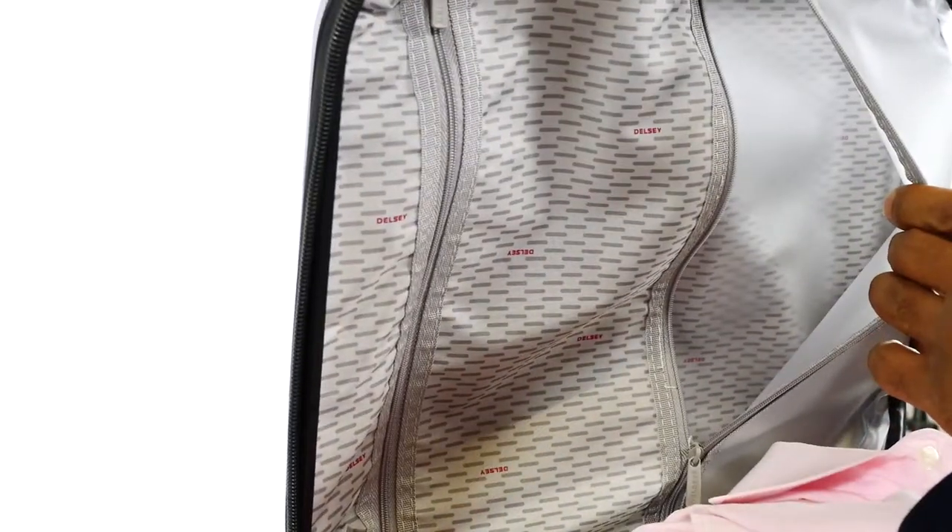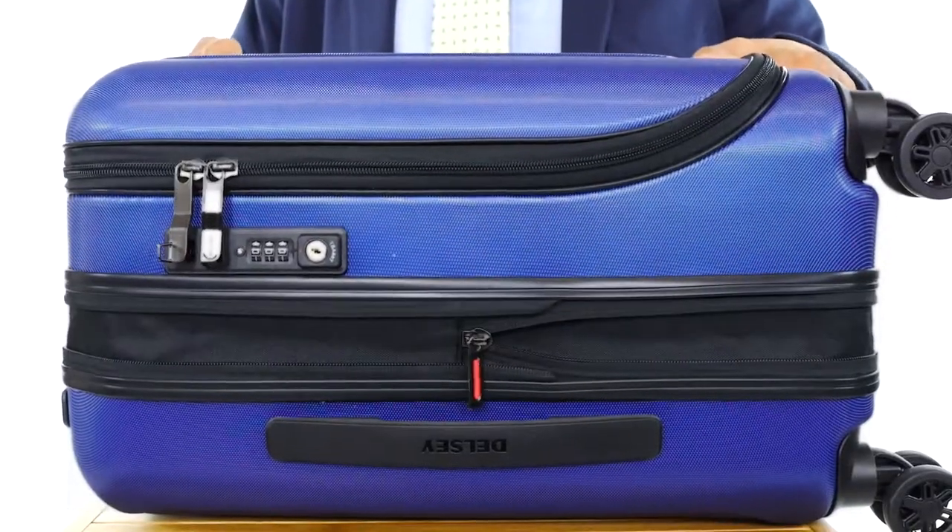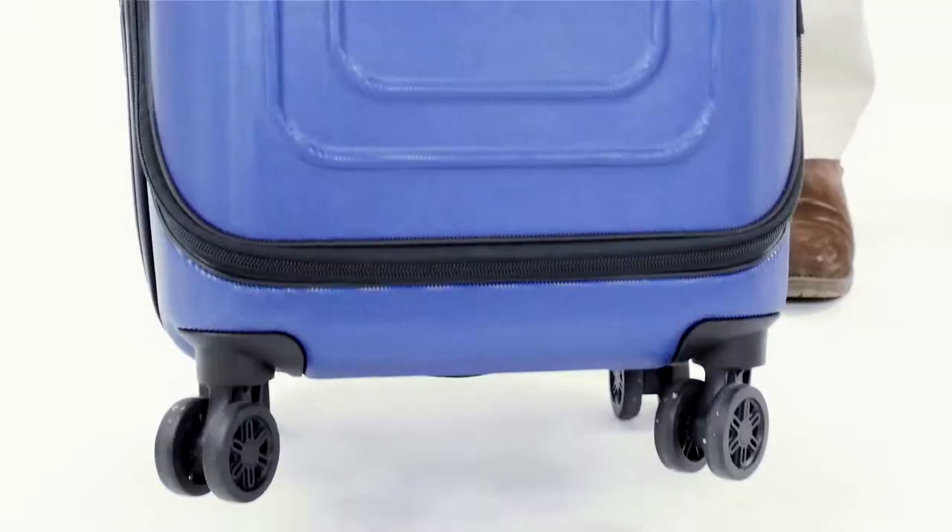The spacious interior makes room for all of your travel essentials. It has a fully lined interior and is expandable for added packing capacity. There are eight spinner wheels for superior mobility.